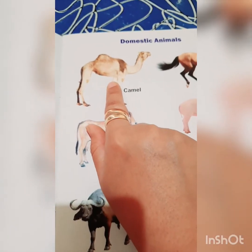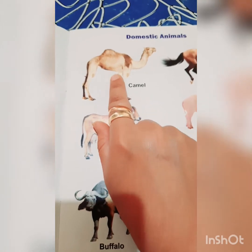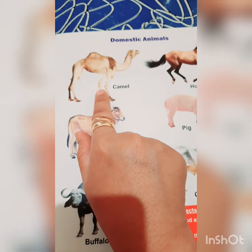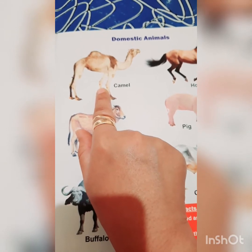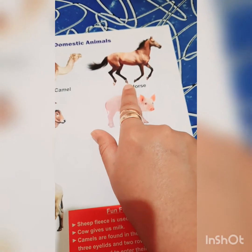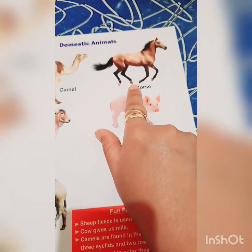This is a camel. Camel also helps us to move from one place to another. This is a horse, which is kept at our farms.